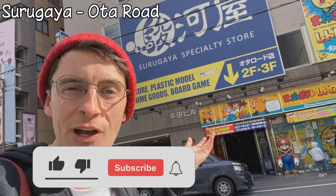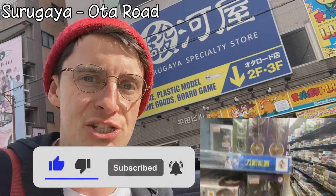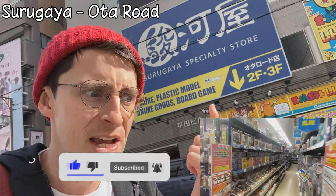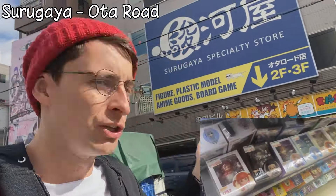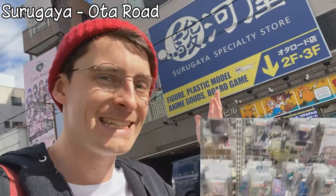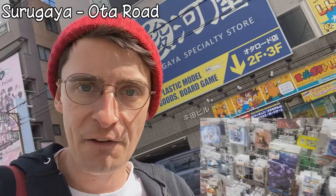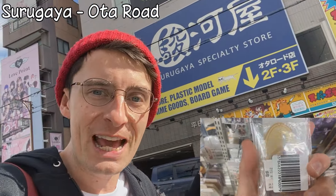Today I'm going to Tsurugaya on Ota Road. This shop on the second floor has lots and lots of cool figurines — Gundam, Nendoroid, Figma, and lots of random old Gachapon toys as well. On the third floor they've got key rings, postcards, coasters, clear files, all kinds of collectible goods.